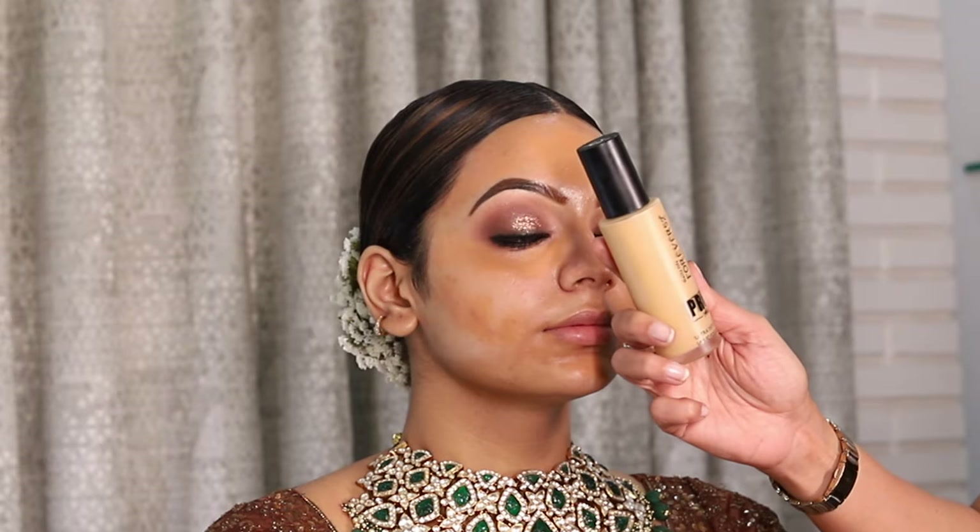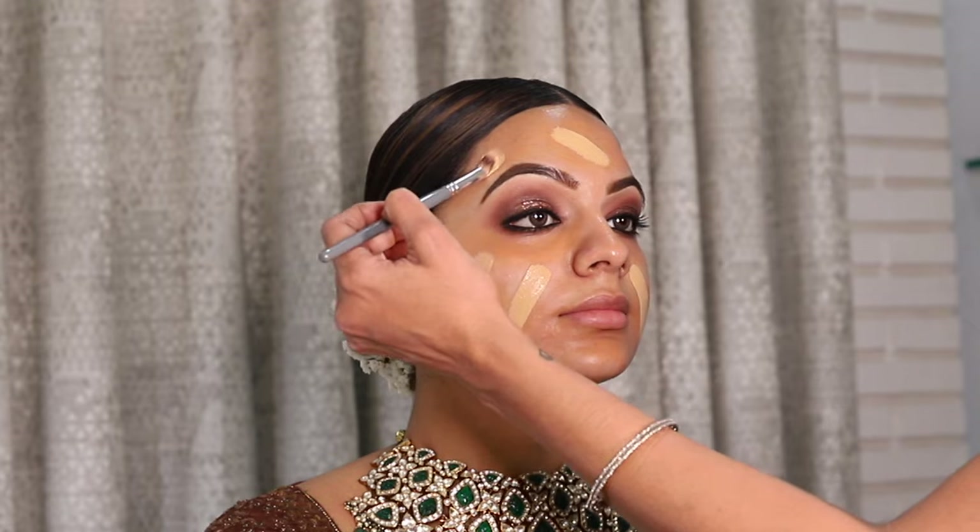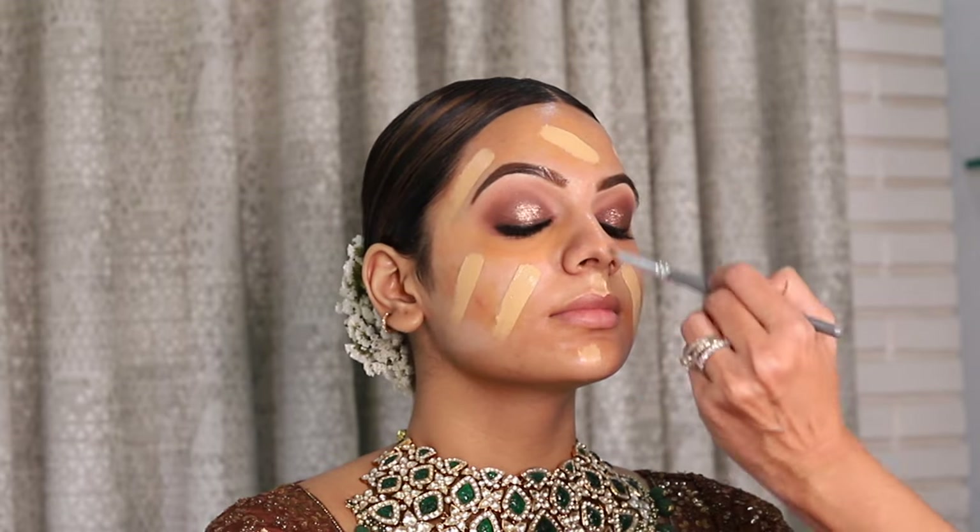I absolutely love their new foundation. It's not too thick, not too thin and has the right amount of hydration.